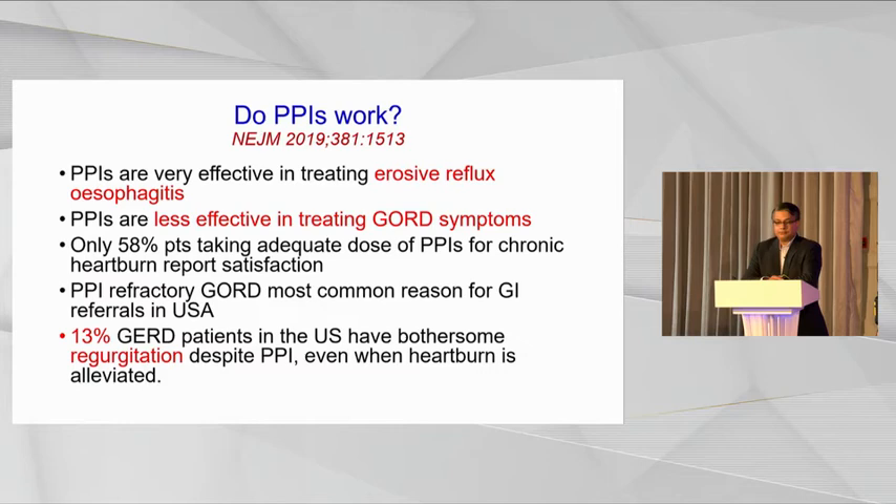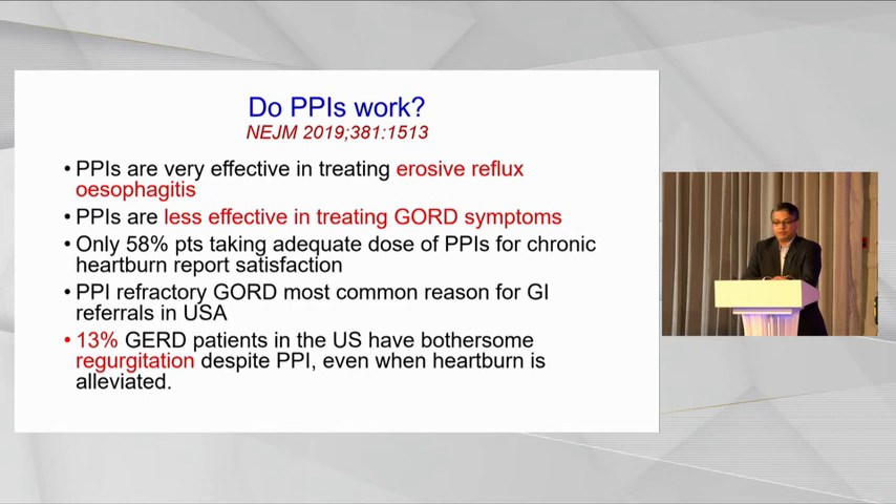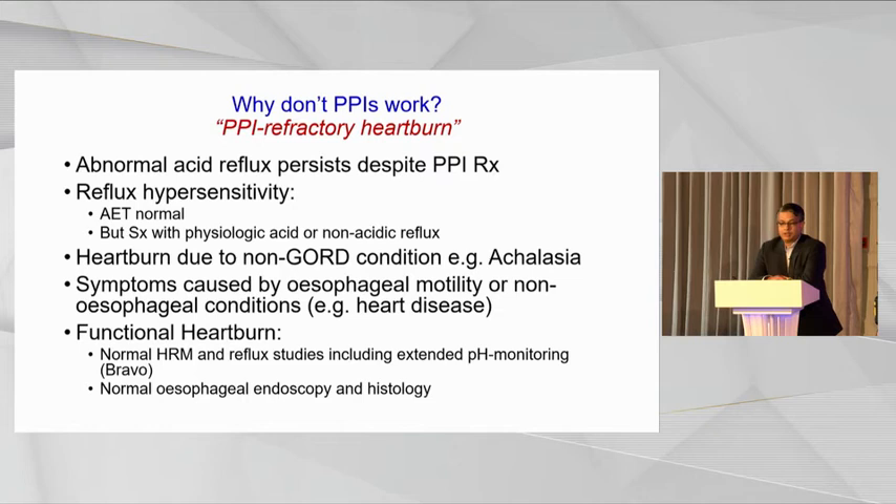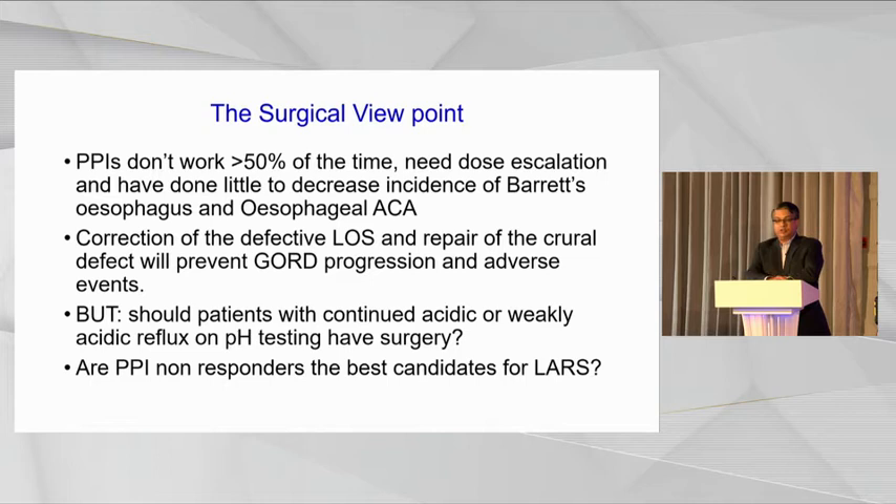This paper from the New England Journal shows that PPIs are less effective in treating reflux symptoms. They are very effective in treating erosive esophagitis, but not so effective for treating non-erosive disease. In the United States, PPI-refractory reflux is the most common reason for referral to a gastroenterologist. PPIs don't work for various reasons: abnormal acid reflux may persist despite PPI treatment, people may have reflux hypersensitivity, and there may be other conditions such as functional heartburn. Surgeons will tell you that PPIs don't work more than 50 percent of the time for patients referred to them.